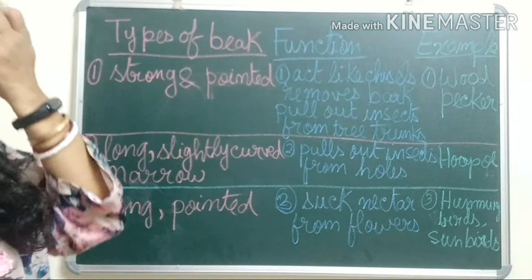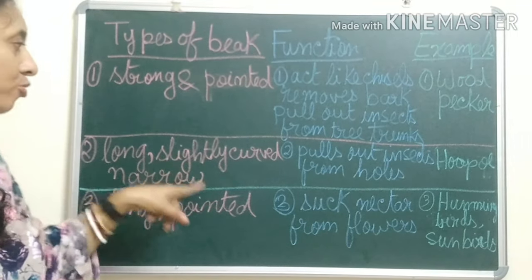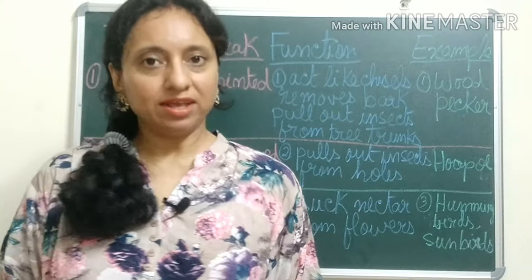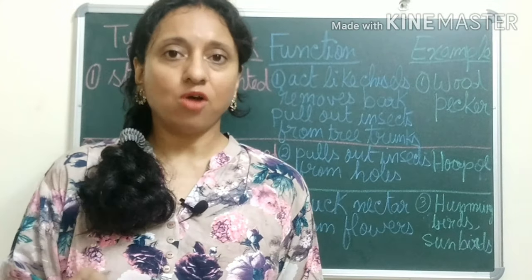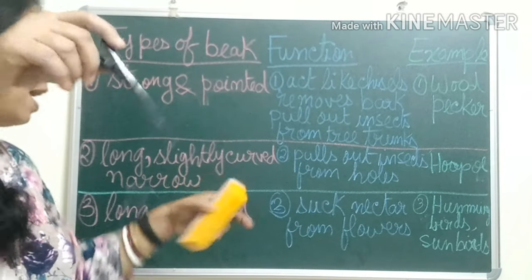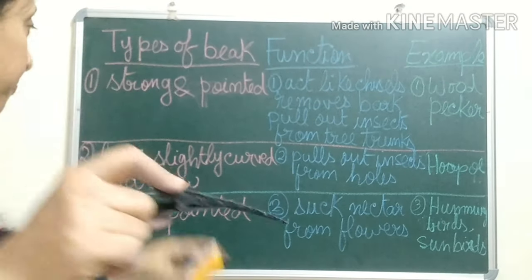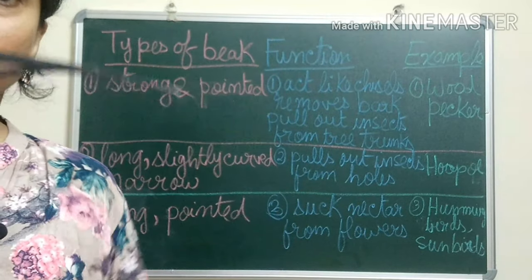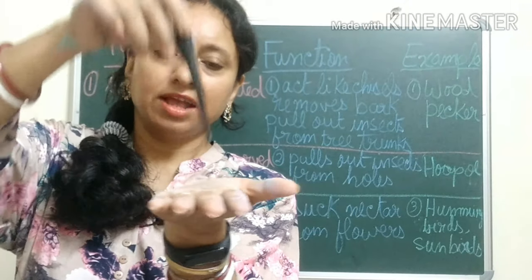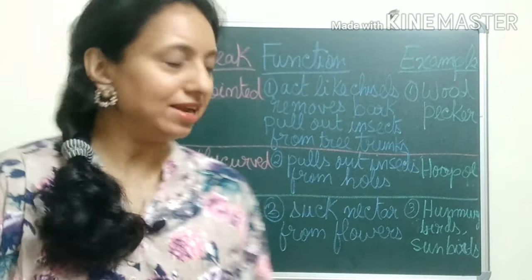Next, birds like the hoopoe have long, slightly curved, narrow beaks. They pull out insects from holes in the ground and eat them. So they have this long, slightly curved — see, slightly curved — and narrow beak. In the ground there are holes and they use their beaks to pull out the insects from those holes and eat them.